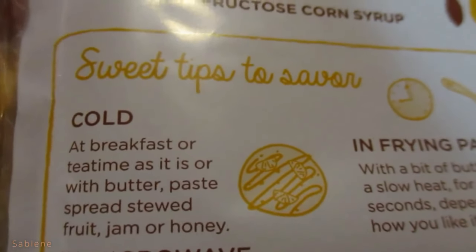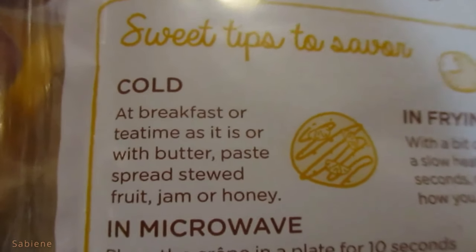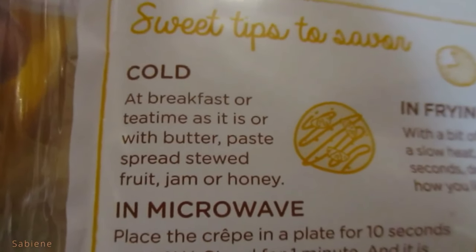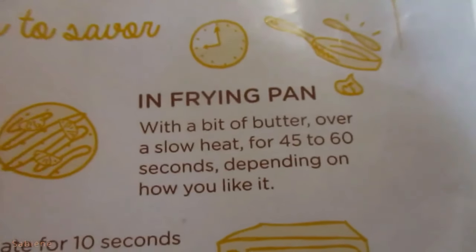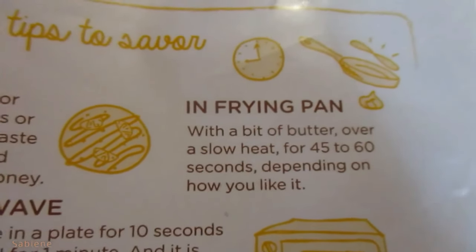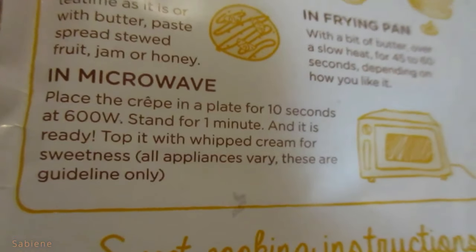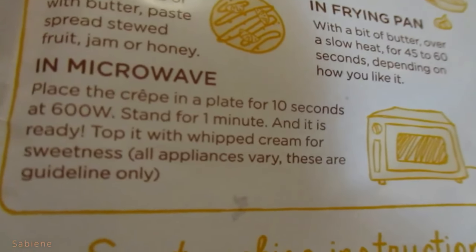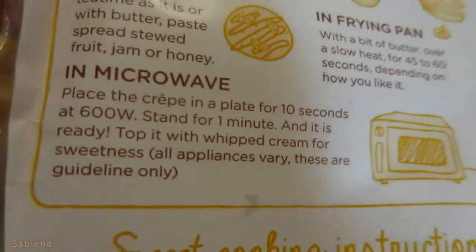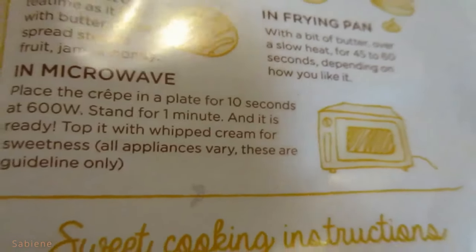That's how you make them. Sweet tips to savor: cold at breakfast or tea time as is, or with butter, paste, spread, stewed fruit, jam, or honey. You can also make them in a frying pan with a bit of butter over low heat for 45 to 60 seconds depending on how you like it. Or you can even microwave them — that's what we do nowadays. Place the crêpes on a plate for 10 seconds at 600 watts, stand for one minute and it is ready. All appliances vary; these are guidelines only.